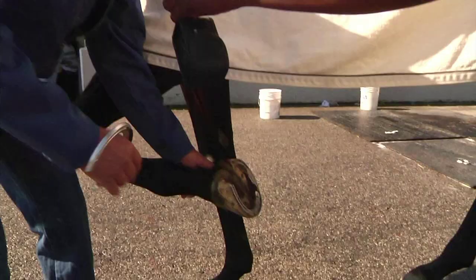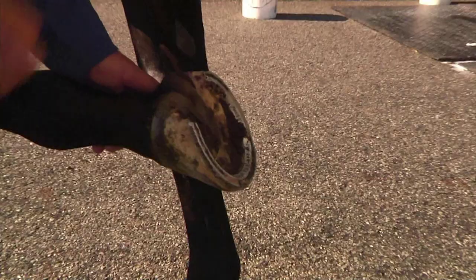We talk about shoes, right? Some of us go to Foot Locker, some of us go to all these department stores to pick the best shoes. Well, what do horses wear?